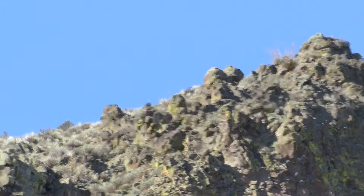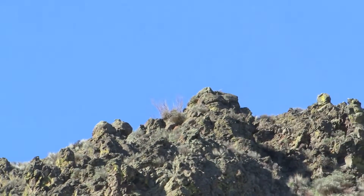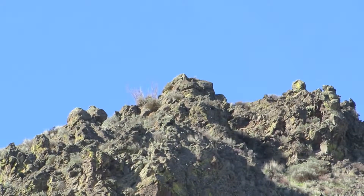Flying by, just enjoying it. Look at these guys getting up in the sky now. They're having a good time.